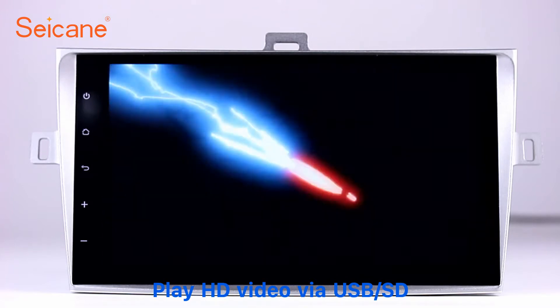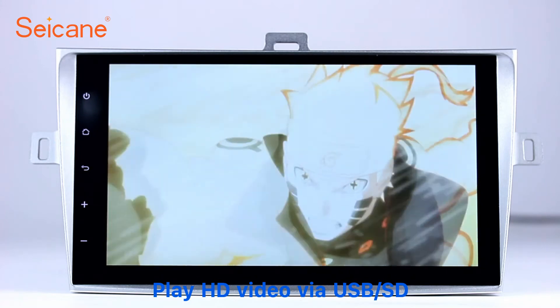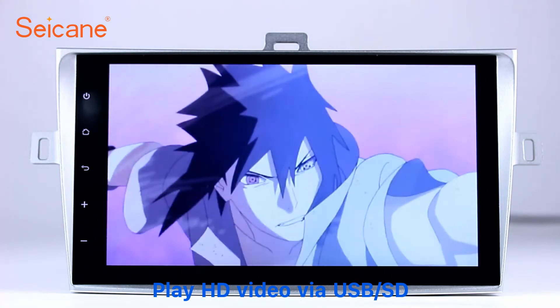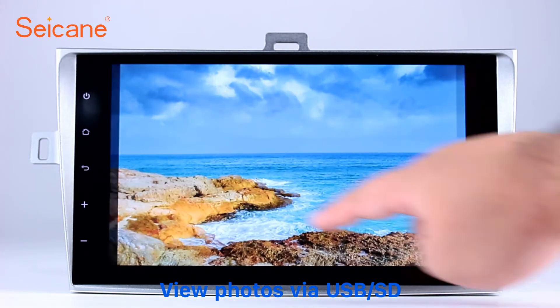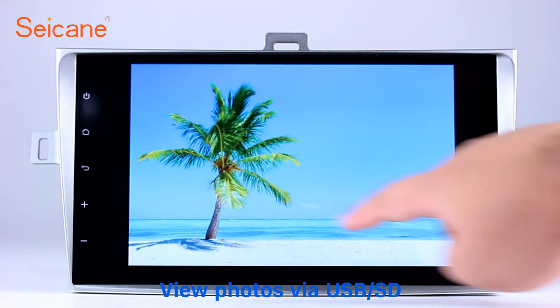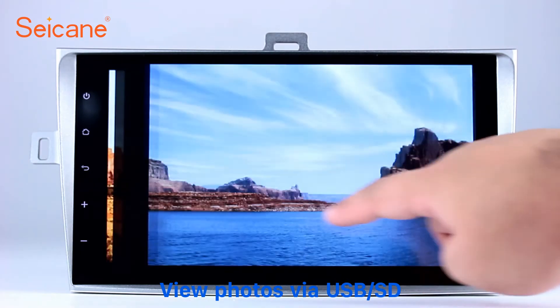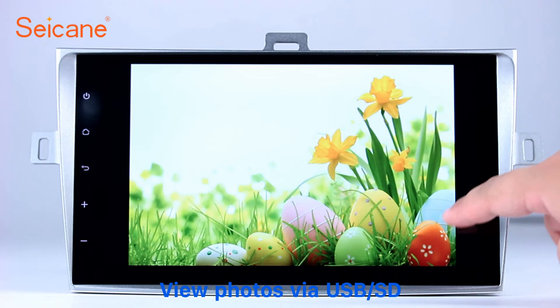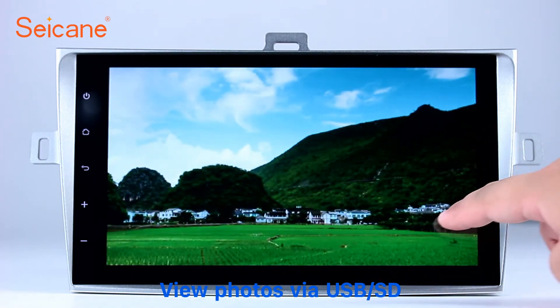Go back to the main menu and click the video icon. Select files from the SD card. Then you can enjoy videos. Back to the main menu and enter the photo interface. Select photos from the SD card and you can view photos by sliding your fingers on the screen. You can zoom in and out of pictures through 5-point touchscreen operation freely.